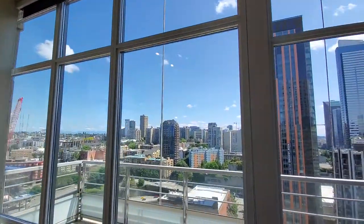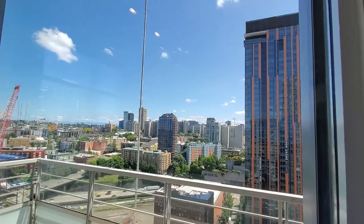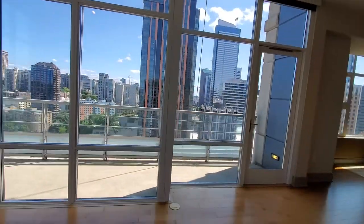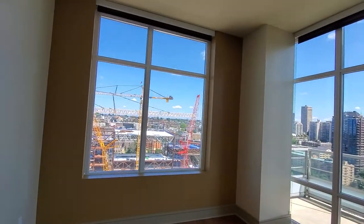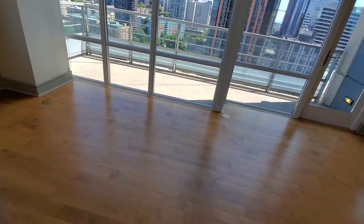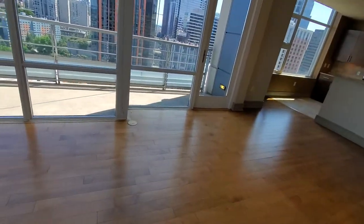Look at this view. It's a great corner with floor-to-ceiling windows on both sides. We've also got more plugs built into the floor here.